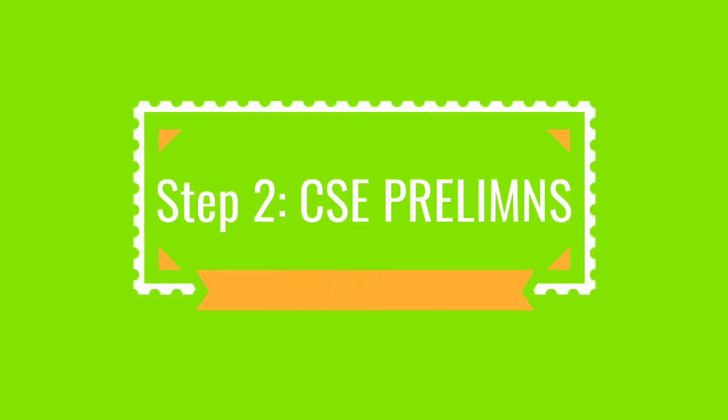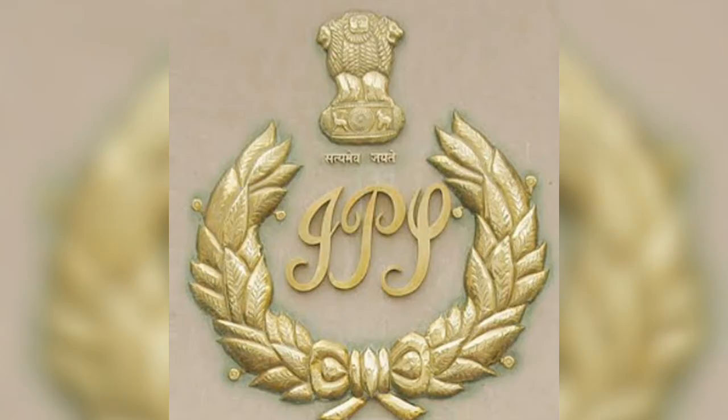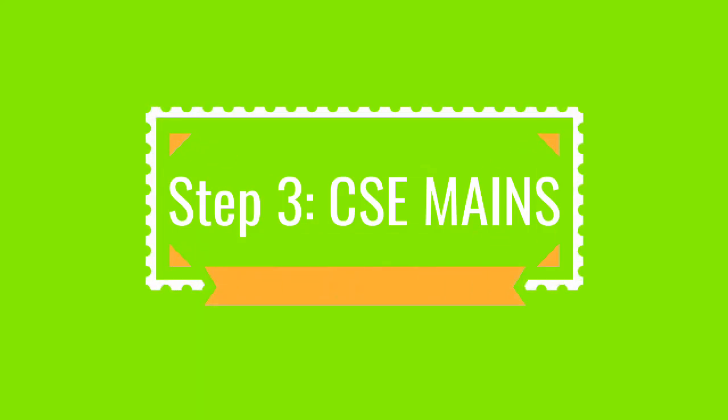Step 2: UPSC Prelims. The Civil Service Exam is conducted for IPS officers and will be held in the months of May and June. The results for the same will be announced in the months of July and August. The marks allotted for the exam are 400, distributed among two papers. The papers will be objective type, i.e., multiple choice questions.